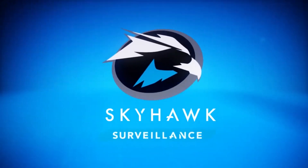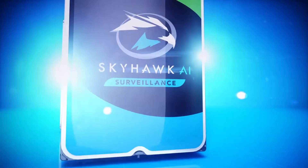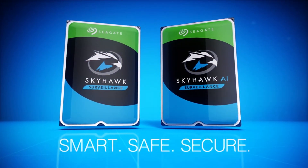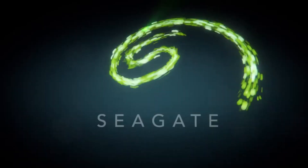Whether your business demands reliability and performance or a drive capable of handling advanced AI workloads, Seagate's SkyHawk family of surveillance-optimized drives delivers smart, safe, and secure storage suitable for your unique application — only from Seagate.